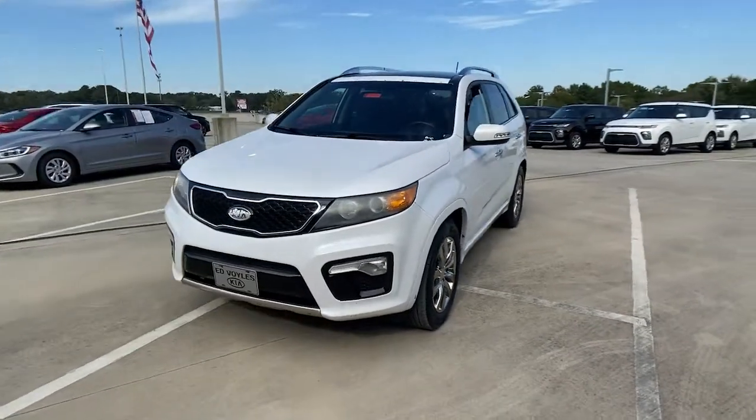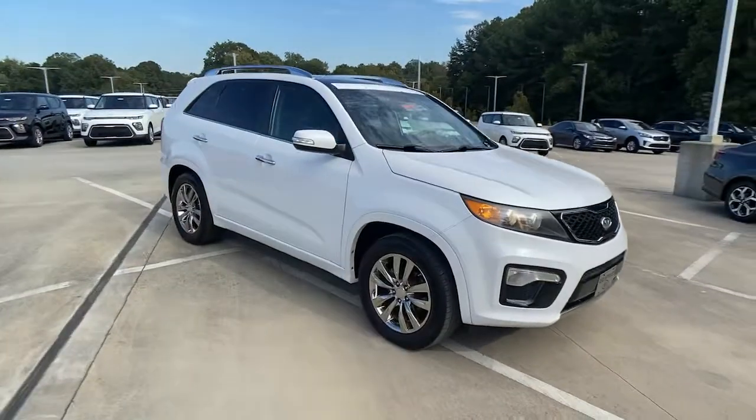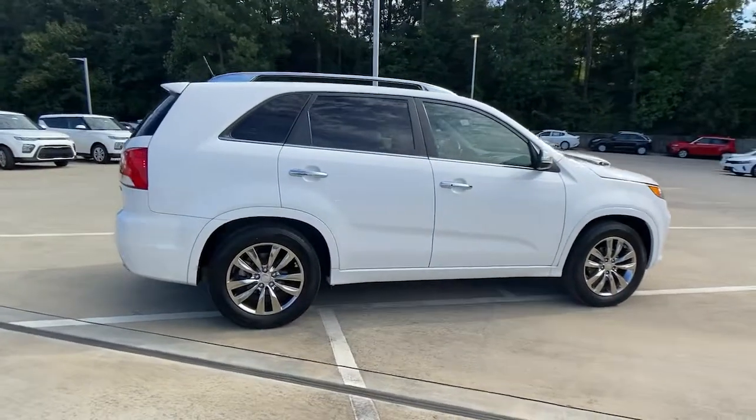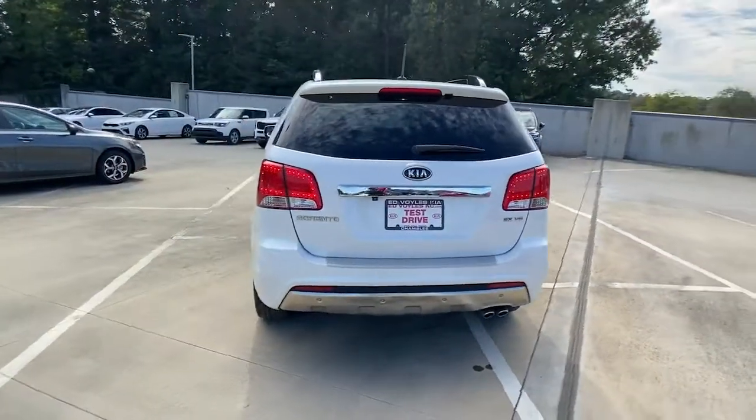Get a feel for the 2011 Kia Sorento. With less than 150,000 miles on the odometer, this vehicle stands out from the rest. Take a closer look at this stylish Sorento, a smooth-riding road trip cruiser.